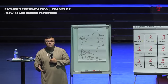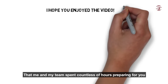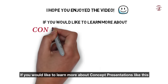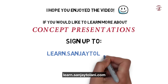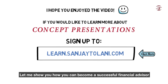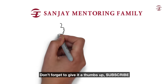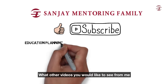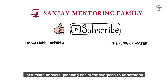I hope you have enjoyed watching this video that me and my team have spent countless hours preparing for you. If you would like to learn more about concept presentations like this, I want you to sign up to the mentoring family at learn.sanjaytholani.com. Let me show you how you can become a successful financial advisor, and together let's make the whole industry better. Don't forget to give it a thumbs up, subscribe, and let me know in the comment section what other videos you would like to see from me. This is Dr. Sanjay Tholani — together let's make financial planning easier for everyone to understand.